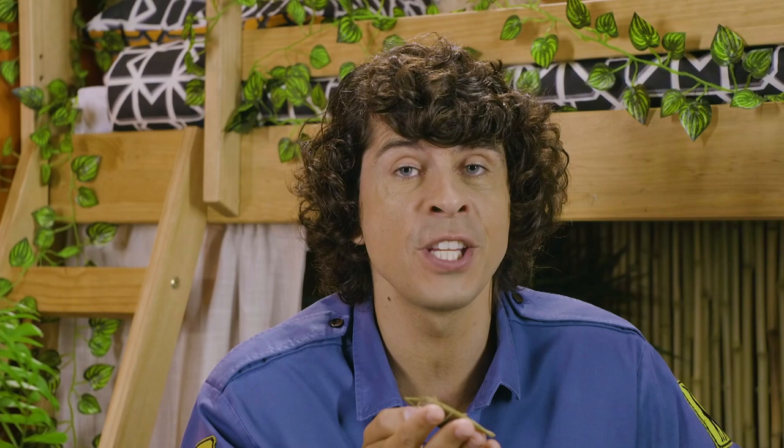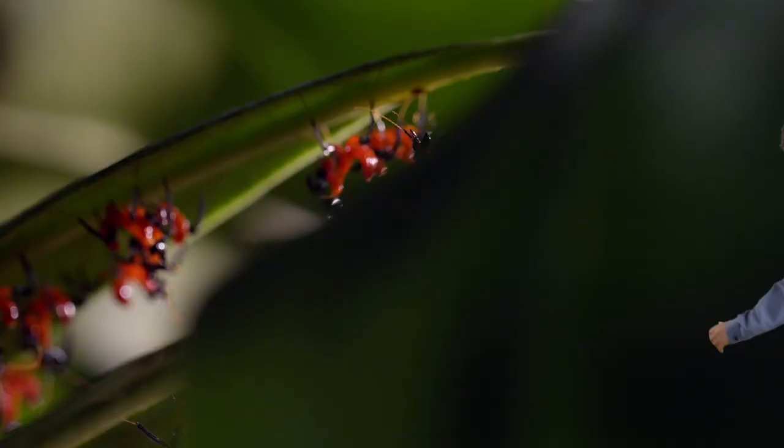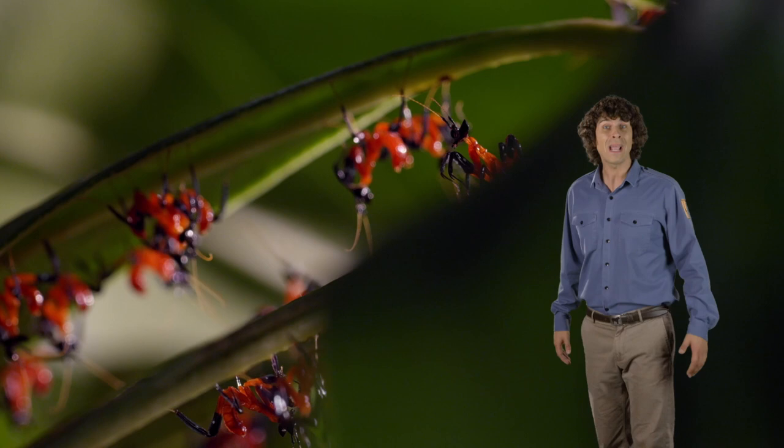Here are a few more animals that use camouflage as an advantage. Baby orchid mantids! Now they don't seem very camouflaged at the moment, but you wait.